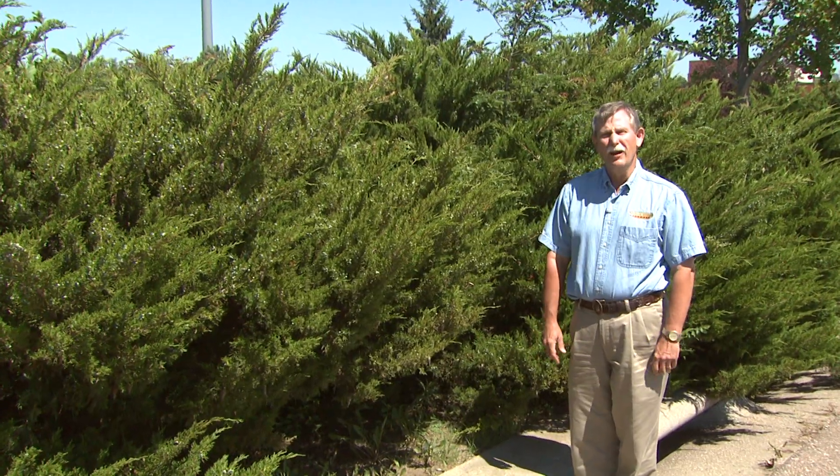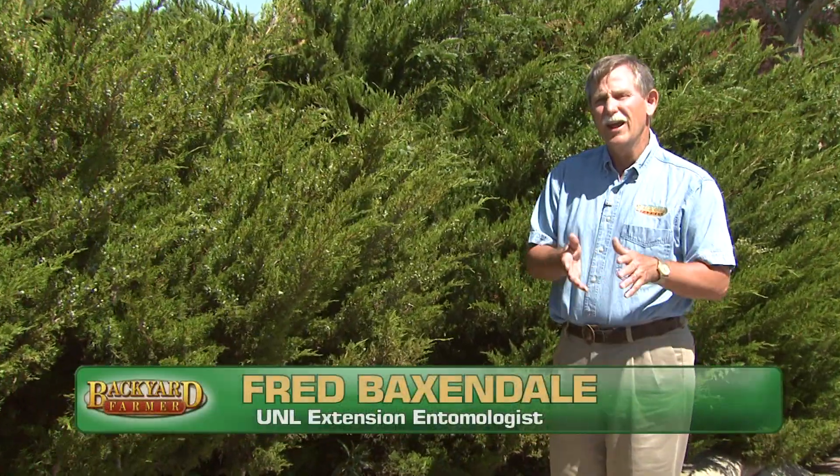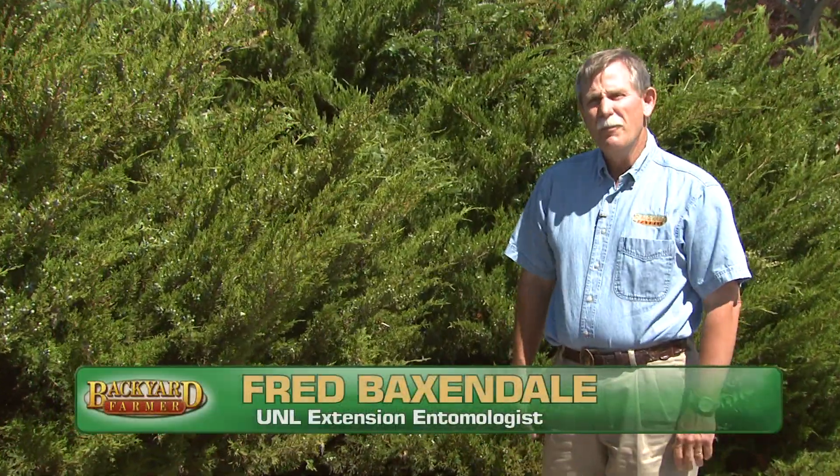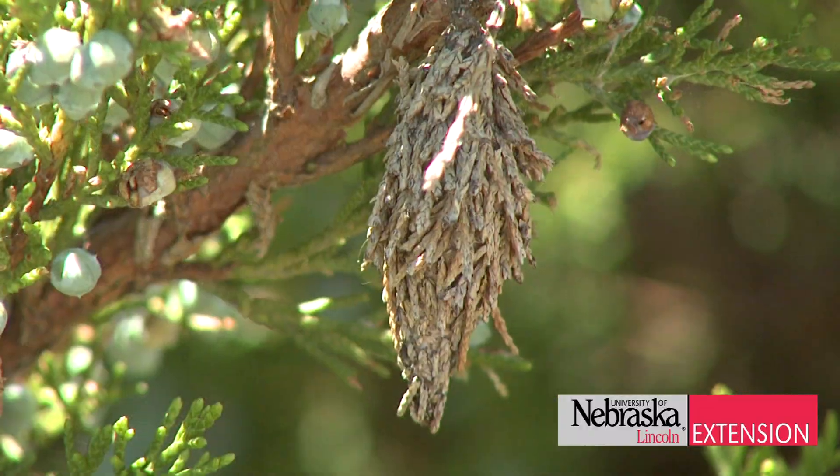Bagworms are an emerging pest in Nebraska. They are native to North America and are common throughout both central and eastern Nebraska. Bagworms will feed on many different kinds of trees and shrubs, but seem to prefer spruce and juniper.